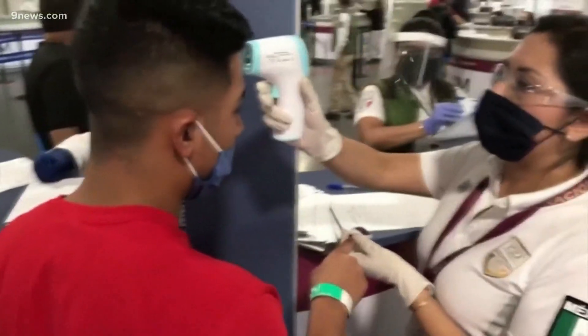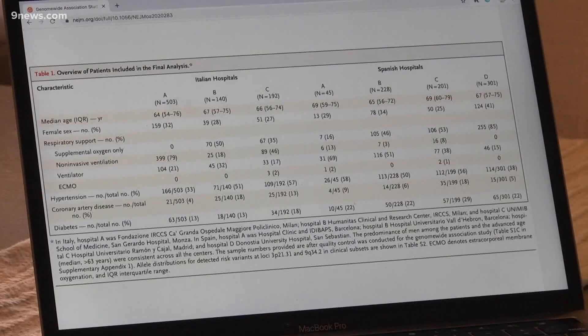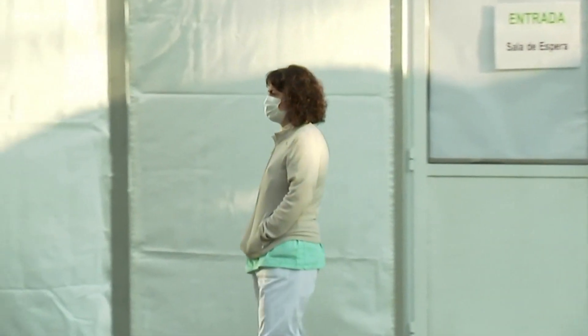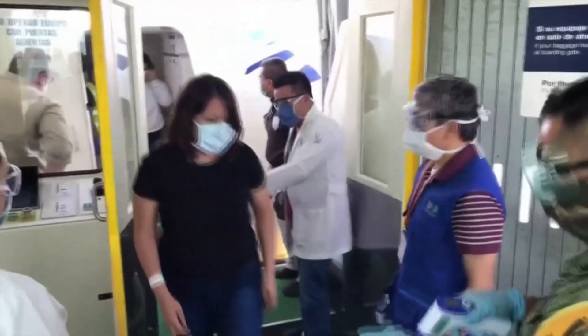This doesn't necessarily mean blood type causes symptoms. It is, however, a genetic marker of risk. So as you layer more and more risk factors on, you increase the risk. Until there's a vaccine, better understanding that cumulative effect can help inform public health decisions.